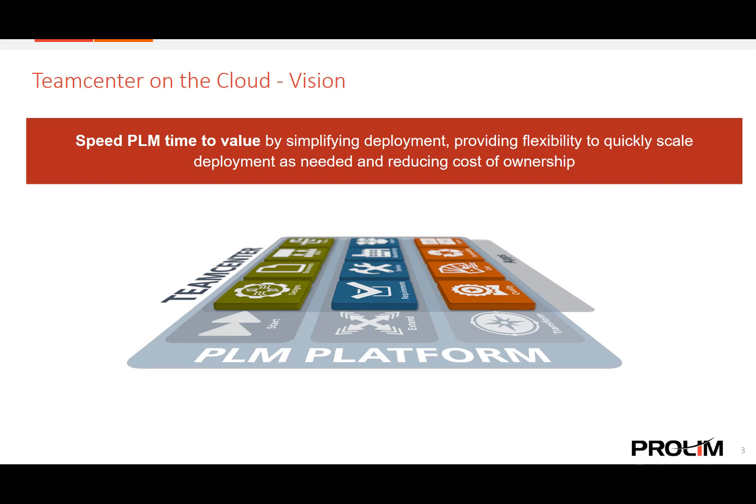The vision of Team Center on the cloud is to speed PLM time to value by simplifying your deployment, providing the flexibility to quickly scale that deployment when needed, and significantly reducing the overall PLM cost of ownership. This vision aligns with a key pillar of the Team Center platform: flexible deployment options that best meet our customers' needs. Team Center on the cloud provides a better option for customers to get up and running quickly without that large upfront investment.